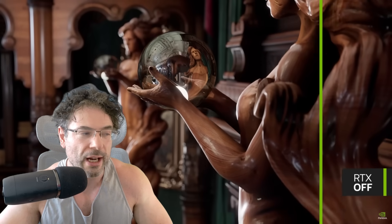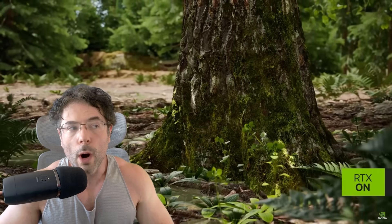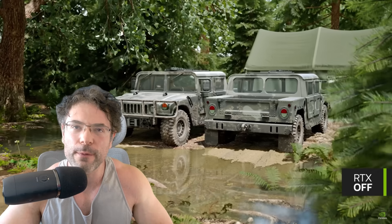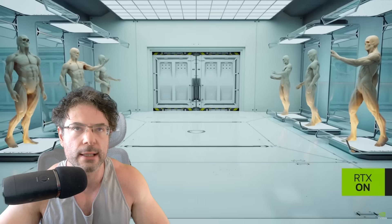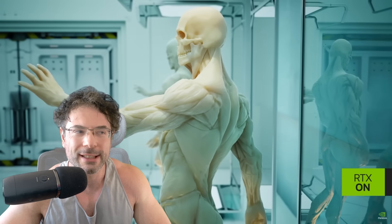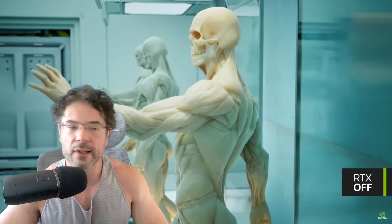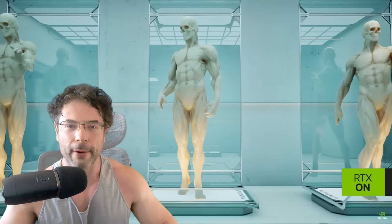I have to say, if that $179 price is true — whoa, that's going to be spicy. I'll be very interested to see how well that does. The 5050 MSRP is around $250, which is a lot of money by comparison. With that said, I think that's just about it for this video, guys. Take care of yourselves, have an amazing day. Bye for now.